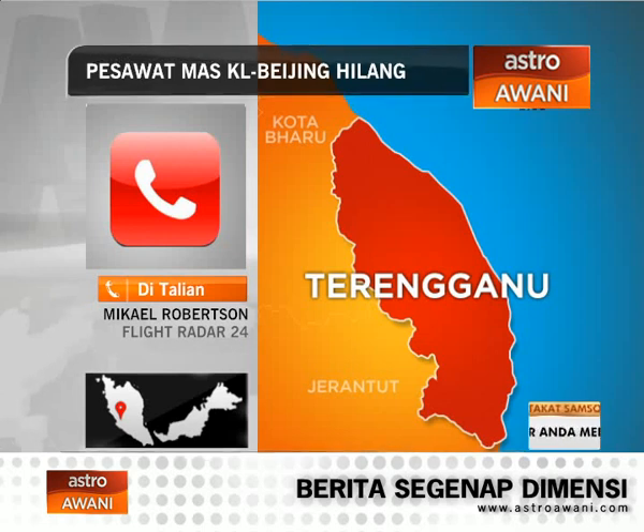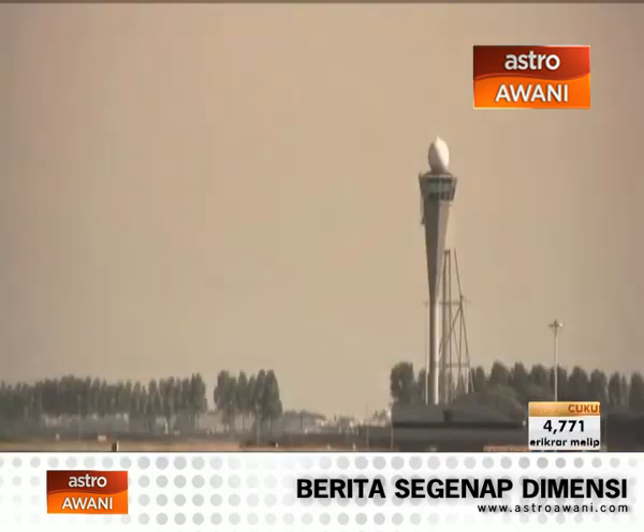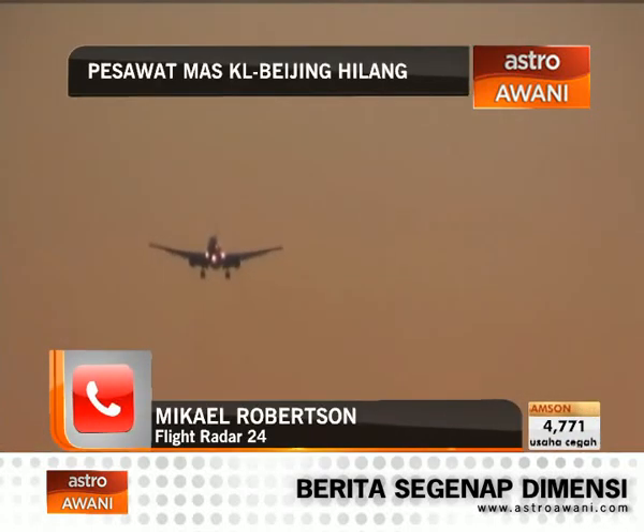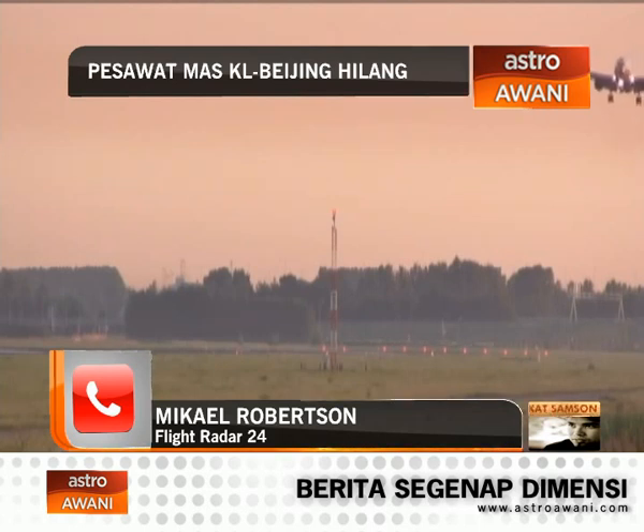What do you know about flight MH370? We know that it departed at 1641 UTC time — that's UK time — and that we lost the signal at 1720. So it's after about 40 minutes, when it was like in the middle between Malaysia and Vietnam.